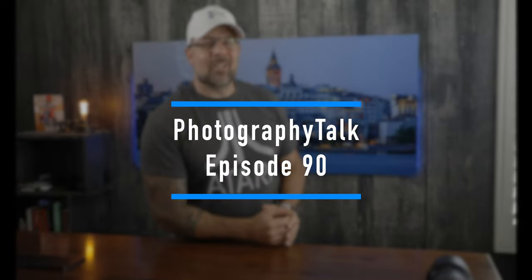All right guys, we are back. Good evening, good morning, or good afternoon. As always it is so great to see you, and friends welcome to Photography Talk episode 90.